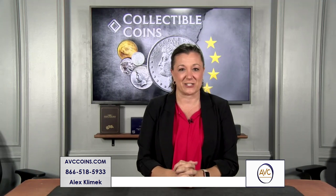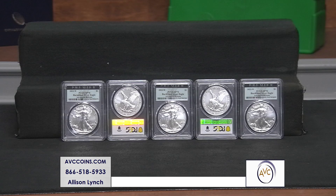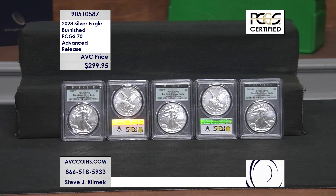We had our allocation — we're one of those dealers — and we had our allocation shipped to PCGS and had them certified for 2023, the Burnished Silver Eagles. Tonight we have them in advanced release 70. Where do you see this price? That price is $299.95.